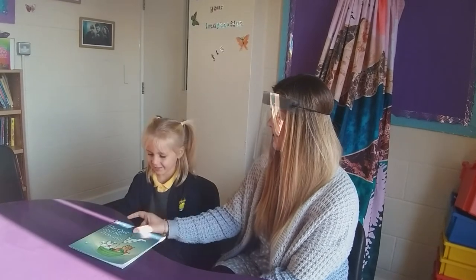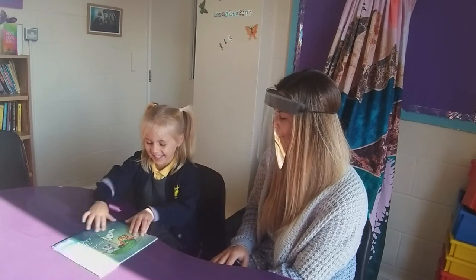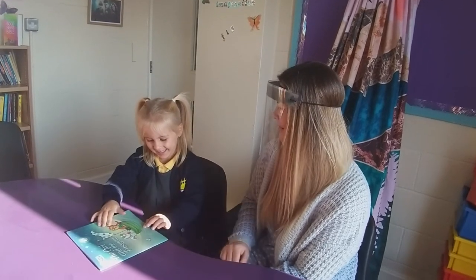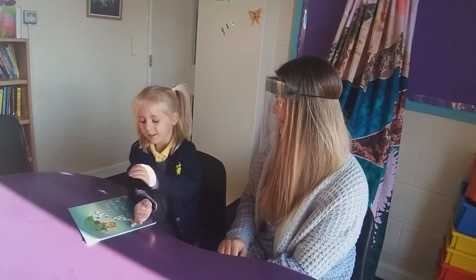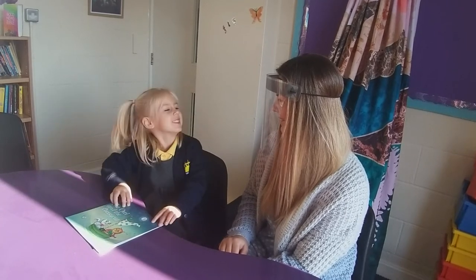Hey Lauren, are you ready to do some reading? We're going to look at this story today. It's the wrong way round. Why can't we read a book that way round? Because all the pages look upside down.